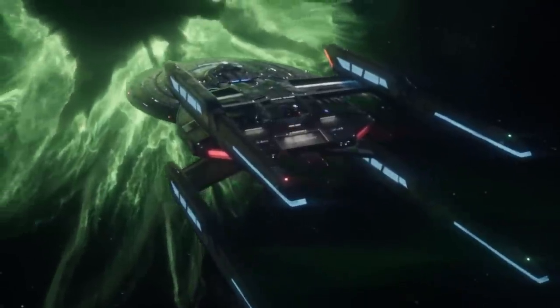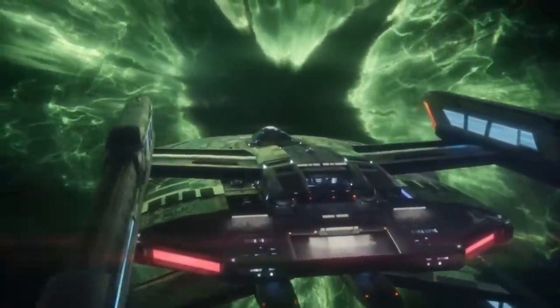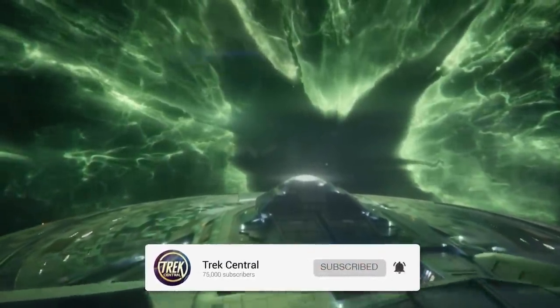Welcome to Trek Central. I'm your host Lieutenant Adam, and let's get into it. We're getting super close to 100k total YouTube subscribers, so help us get there!